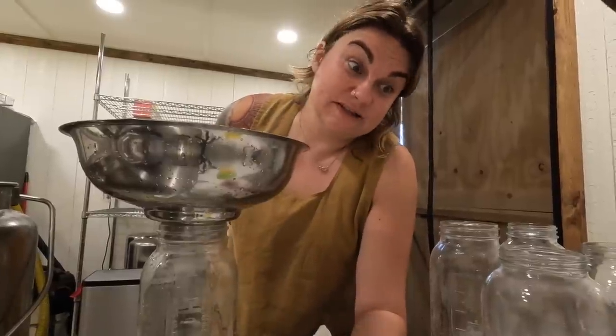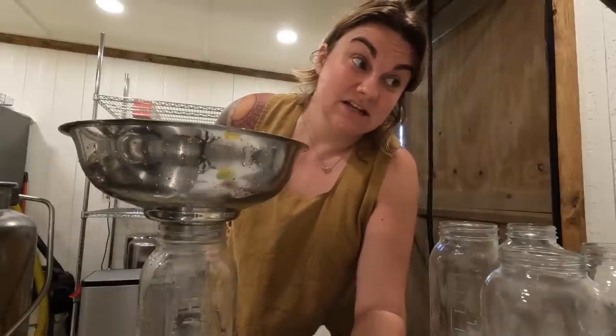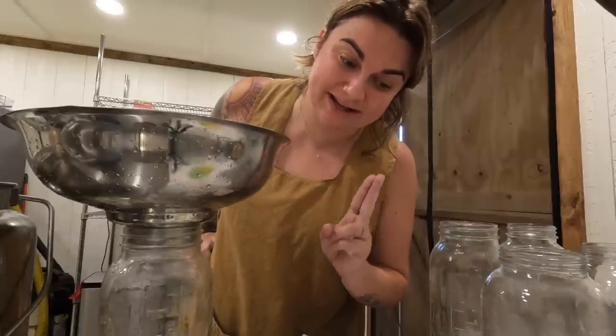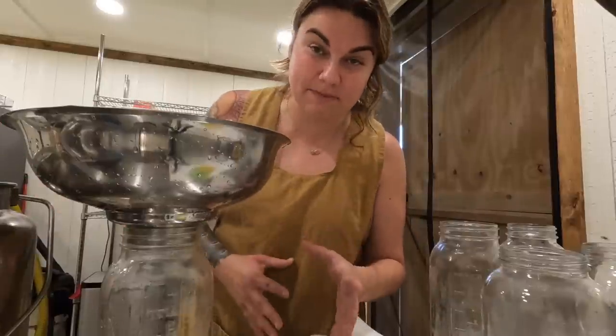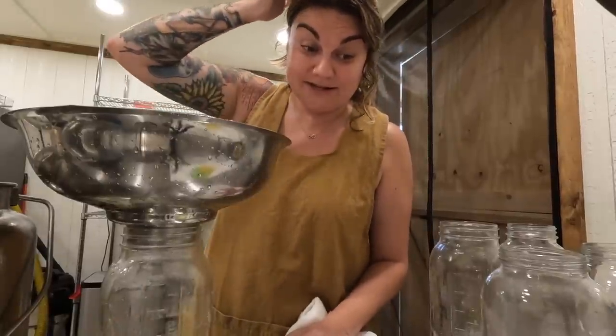We bought six Jersey semen straws and had a local AI tech come. We ended up getting the Devons here the night before the girls' AI appointment and they were in an induced heat. We bred both cows at the same time because it had gotten so late. Then we thought, if they both take, we're going to be completely out of milk for those months. But we had already decided we wanted more than one cow in milk at a time, because with one cow we have enough for our family but we still have to buy butter and some things at the store.